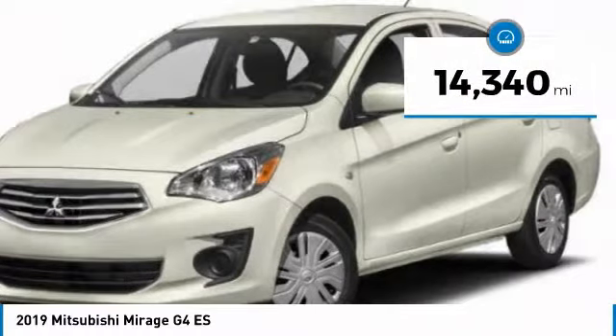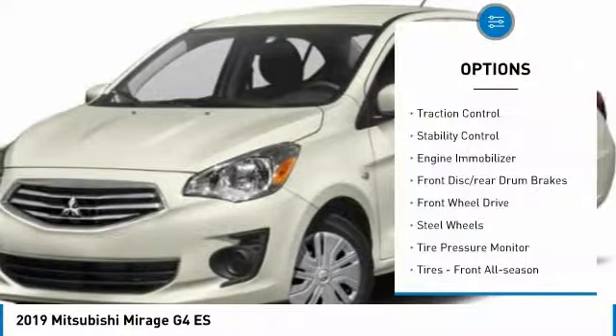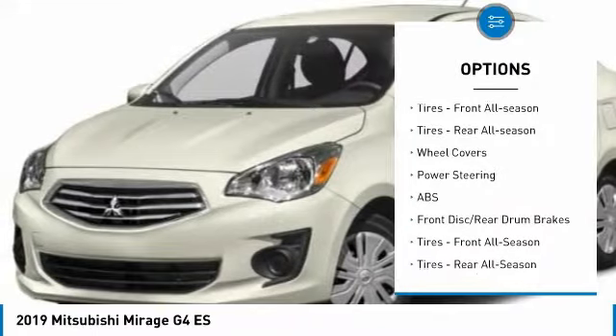This vehicle has less than 15,000 miles. Here are some of this vehicle's great options: traction control, stability control, engine immobilizer, front disc, rear drum brakes, and FWD.